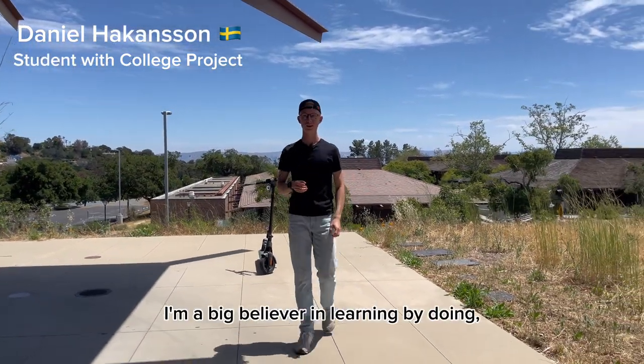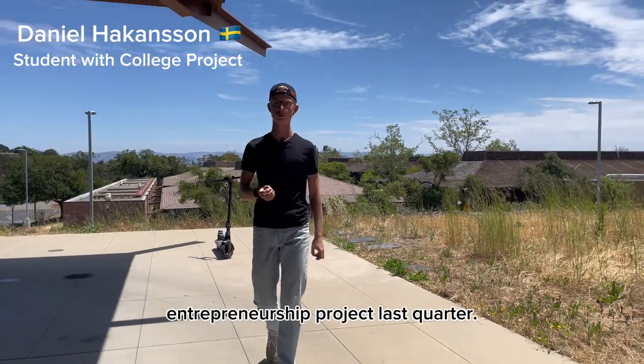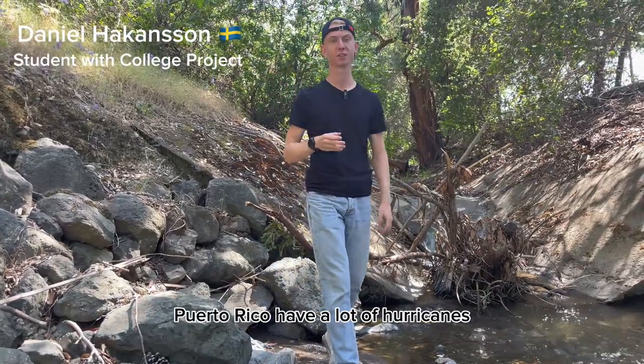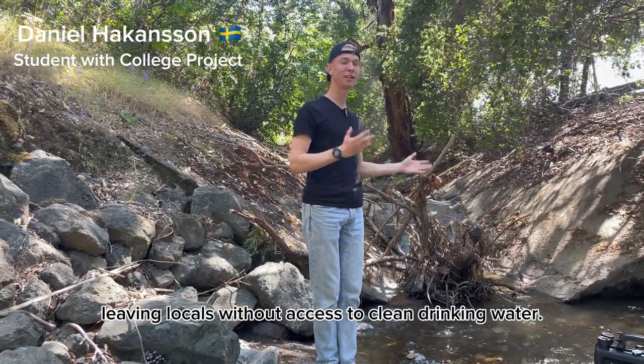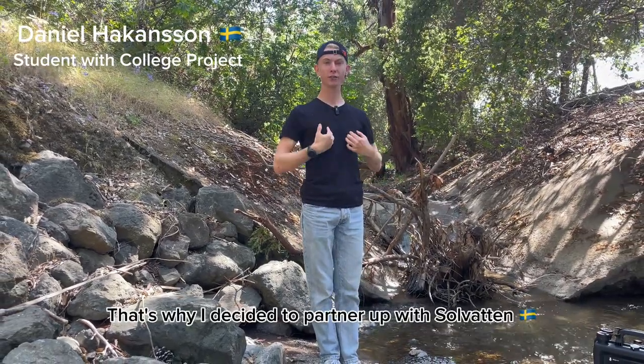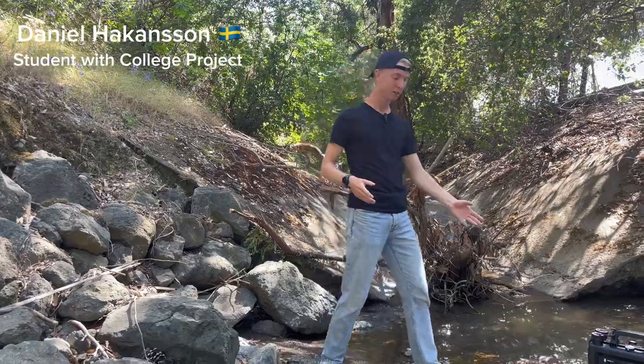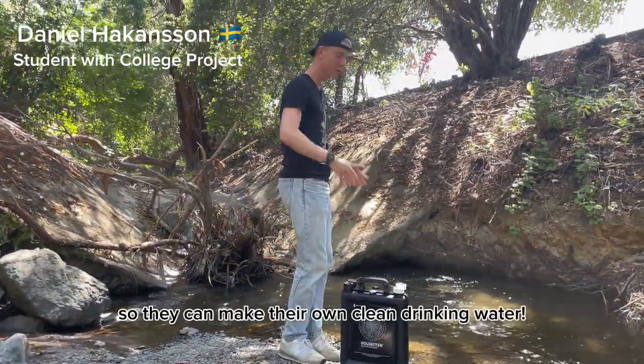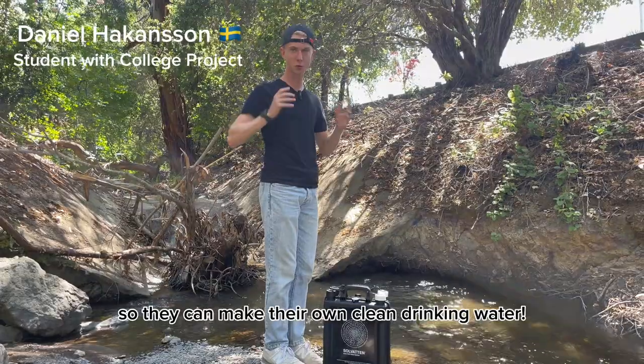I'm a big believer in learning by doing, and that's where I started a social entrepreneurship project last quarter. As you might know, Puerto Rico has a lot of hurricanes, leaving locals without access to clean drinking water. That's where I decided to partner up with Solvatten to raise money and ship these fantastic water filters to Puerto Rico so they can make their own clean drinking water.